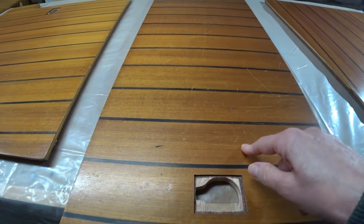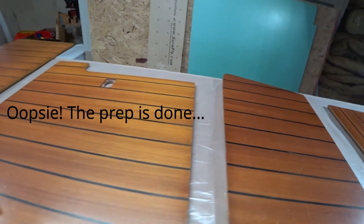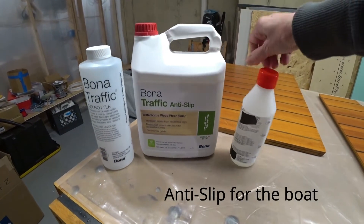Now we're going to be redoing the floorboards. You can see how scratched up they are. Here's the product we're going to use — this is the mixing bottle, this is the finish, this is the hardener, and here's the applicator.